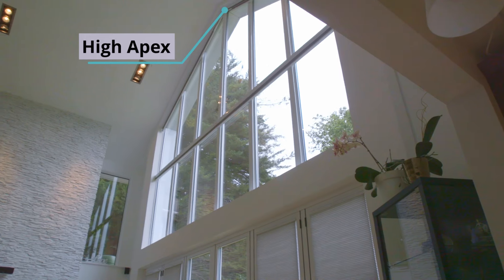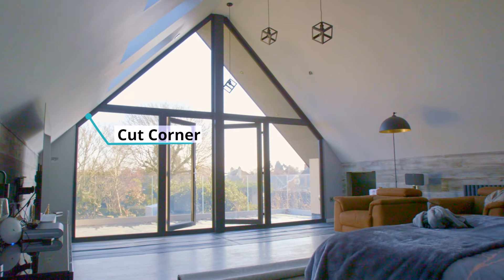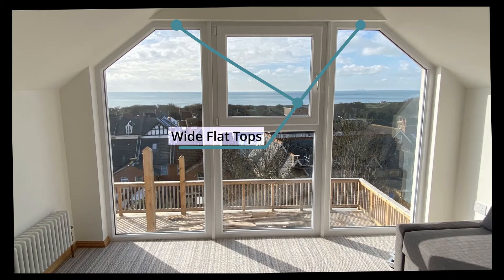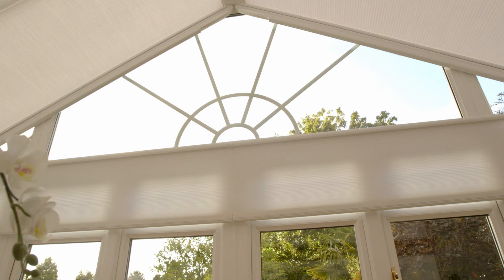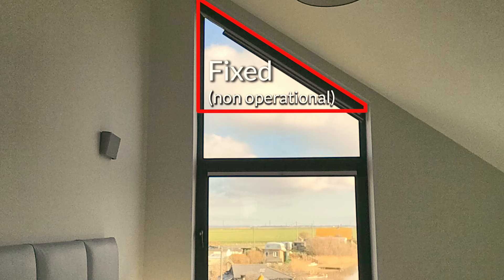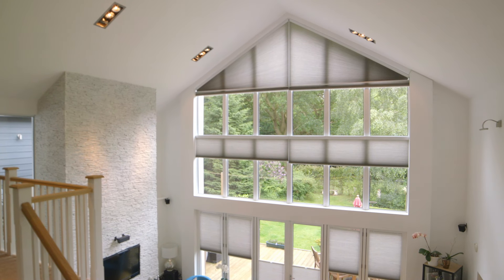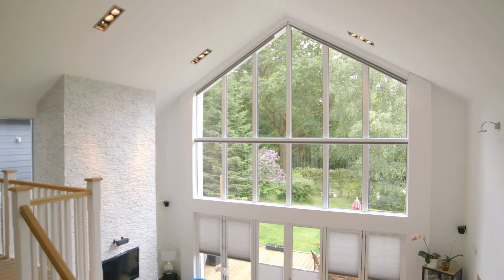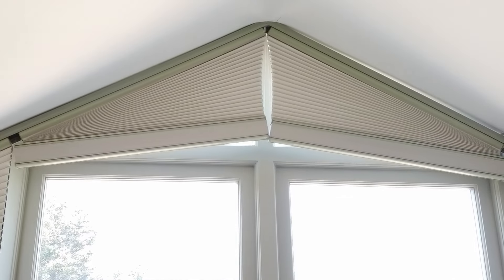Gable ends are an increasingly popular glazing solution in many homes across the UK, but these present very unique challenges when it comes to privacy and protection from the sun. Many blind solutions available involve fixed sections of fabric to cover the shaped areas. Our Pure Aspect blinds have been designed to fully retract neatly, leaving no cords or wires over glass.